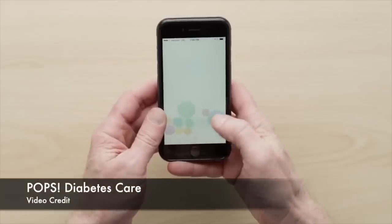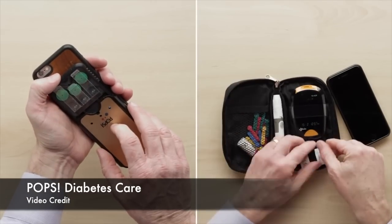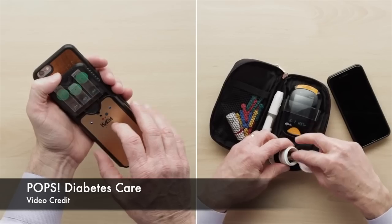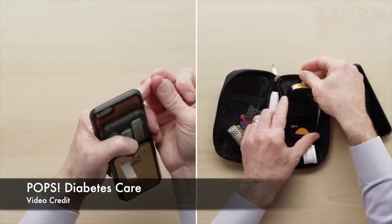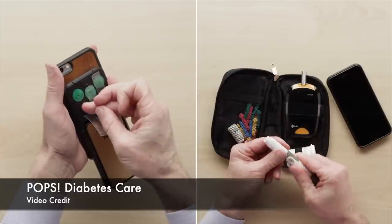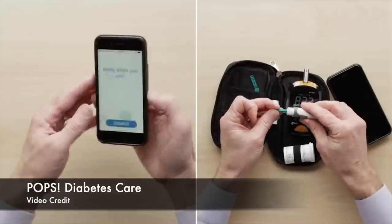Pops is now FDA approved and it will be available in the US in 2019. I've been following this company for a while because the meter looks very unique — it attaches to the back of your phone and works on a cartridge basis. You just change cartridges as you use your test strips. It is very small and connects to a very colorful app.